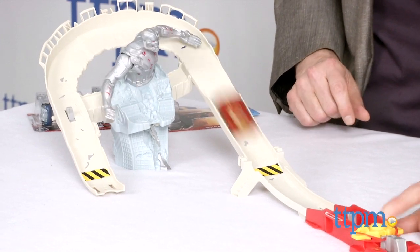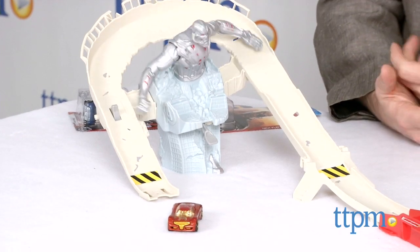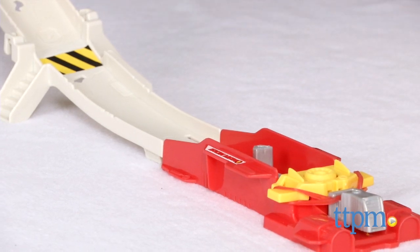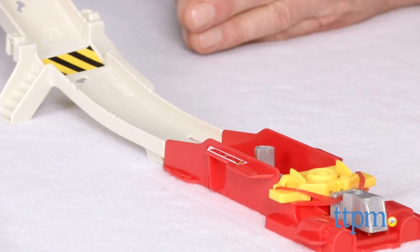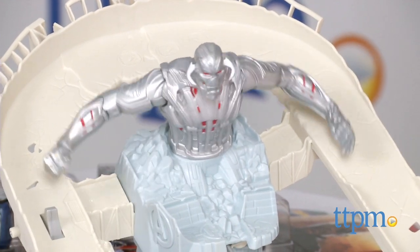I like the third speed best. And that's what happens when Ultron knocks you off — so you want to keep trying. It's really kind of fun and it's a great way to launch into other track systems. This is about $19.99 — really good value because it's just rubber bands and a wind-up mechanism.